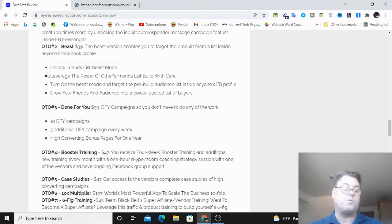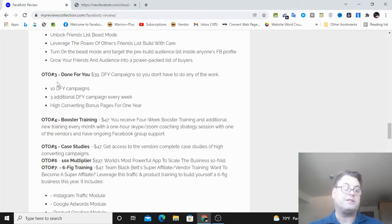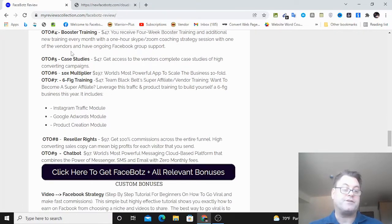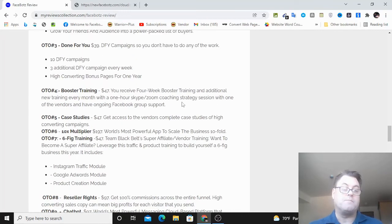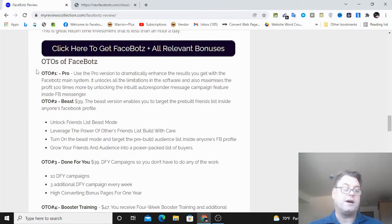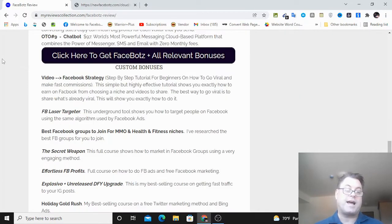OTO number five is case studies, OTO number six is the 10X Multiplier, OTO number seven is six figures training, OTO number eight is reseller rights, and OTO number nine is a chatbot. The ones I'd encourage you to consider are OTOs one through four - these are the core upgrades most relevant to the actual product. You can consider the others, but OTOs one through four are what I'd focus on.